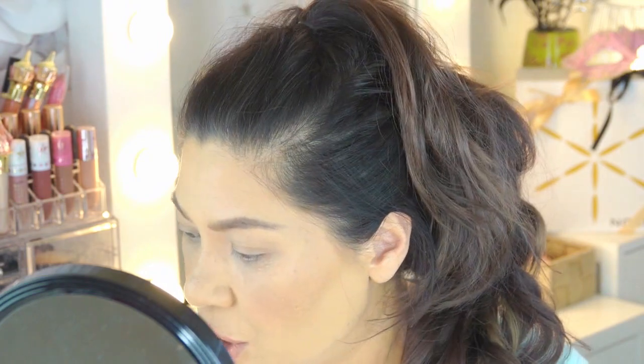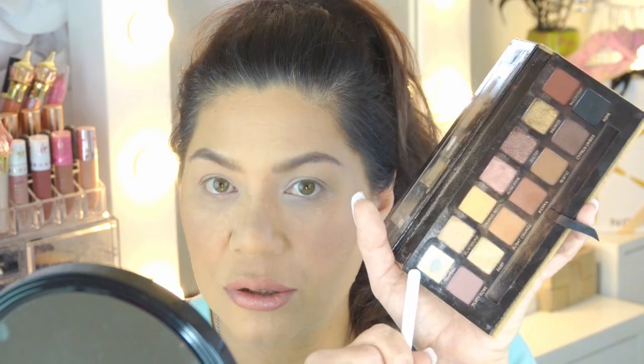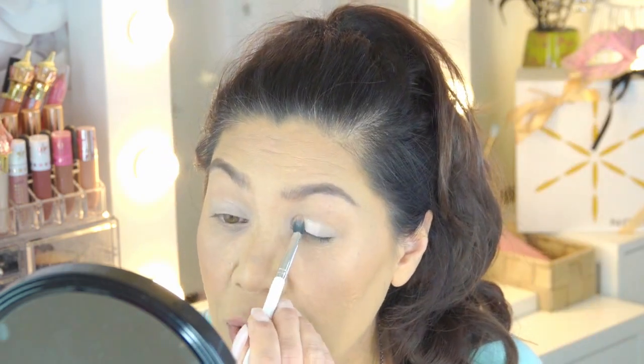I'm going to concentrate on the eyes, so I'm going to use my Anastasia Beverly Hills Soft Glam palette. In my opinion, I probably couldn't live without this palette. I'm going in with the color Tempura and just packing that on the lid.